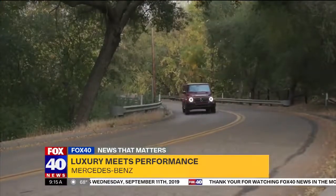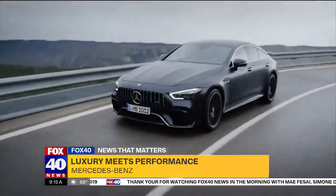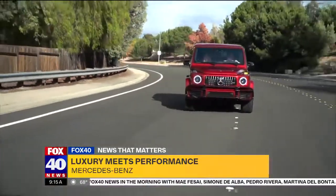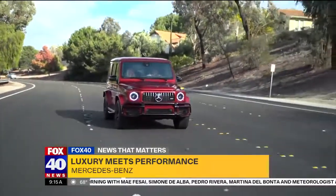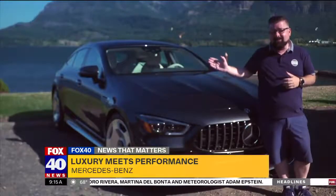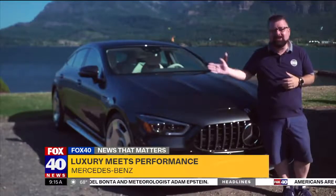AMG is the cream of the crop, top of the line, the absolute best Mercedes has to offer. They are luxurious to ride in, a thrill to drive, and beautiful to look at. The Mercedes-Benz AMG GT63S four-door resembles a GT car.